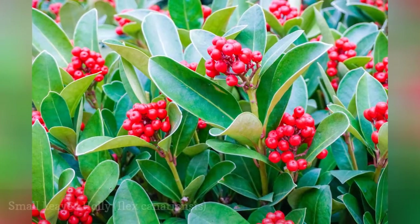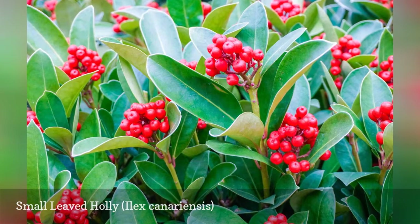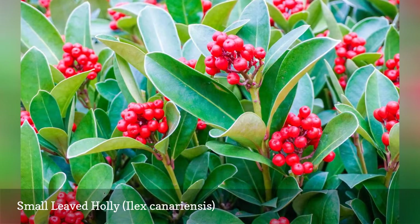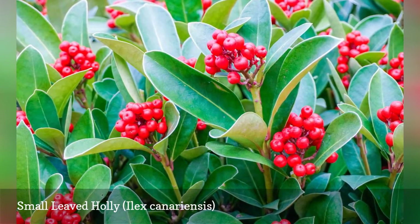Some hollies are endemic and only found in limited areas. The small-leaved holly comes from a couple of islands near the North African coast and grows in a type of forest called lorisilva, or laurel forest. This species also carries the common names ozavinu and asabiño.